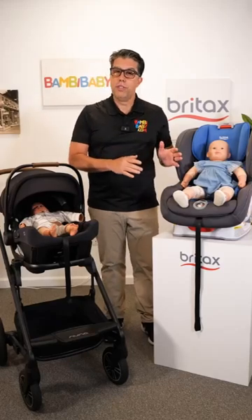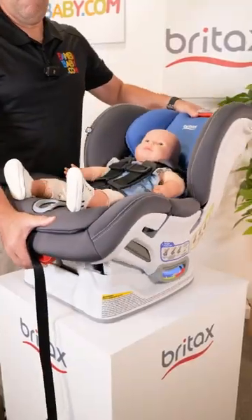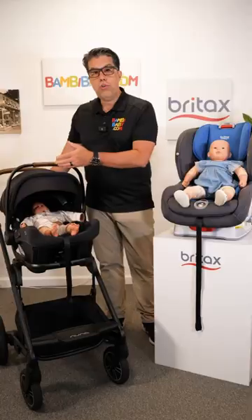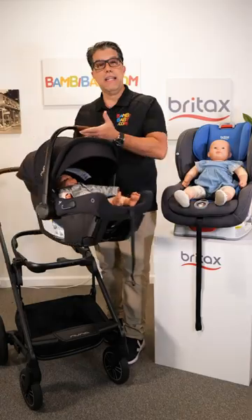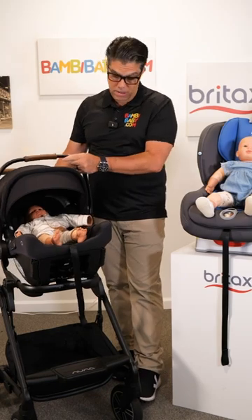Infant car seats versus convertible car seats — and can I put my convertible car seat on my stroller? I must tell you, this is asked more often than not. Your infant car seat is designed to connect to your stroller because you have a young child and nobody wants to wake up a sleeping baby.